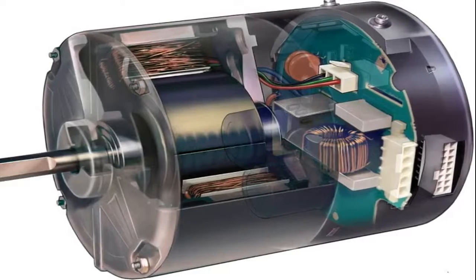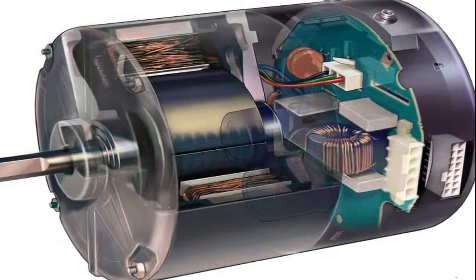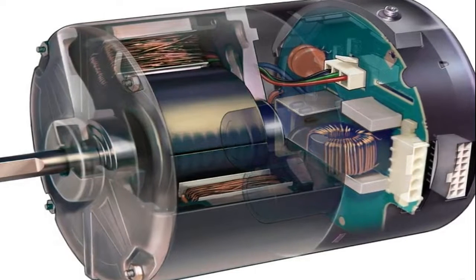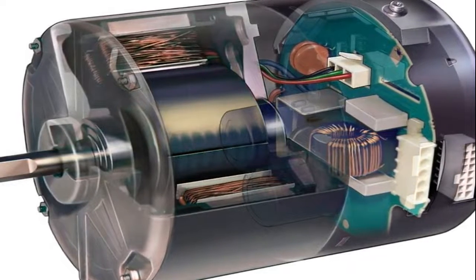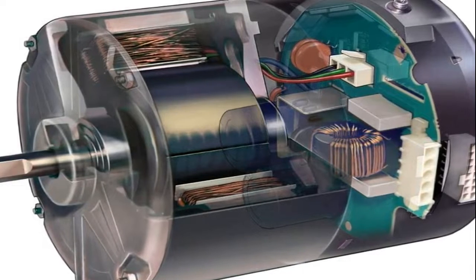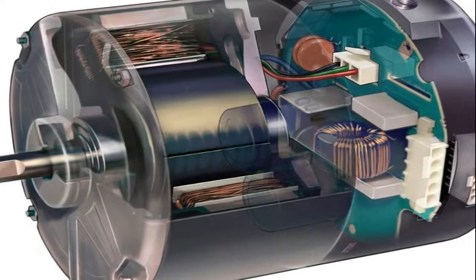ECM Motors — electrically commutated motors, or ECM motors, are simply a specific version of the popular brushless DC motor. It may, therefore, be useful to review this exciting new technology. To summarize, BLDC motors utilize a permanent magnet rotor and wound stator poles, and as such, are electrically commutated, as opposed to mechanical or brushed commutation.